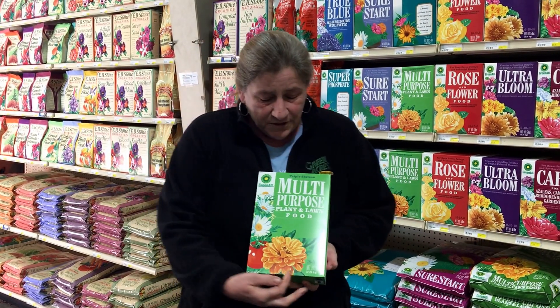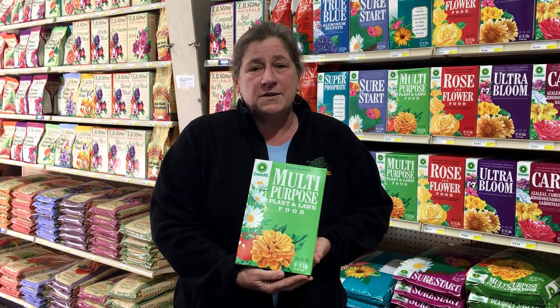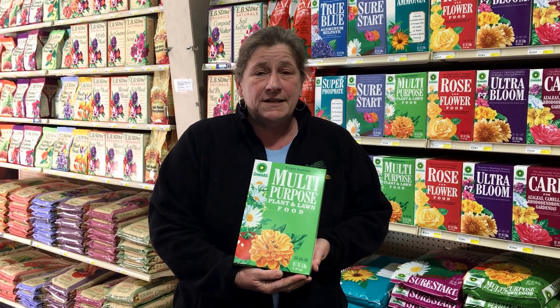The closer the numbers are together, it's called balanced. It's going to treat each part of the plant the same. Generally a great idea.